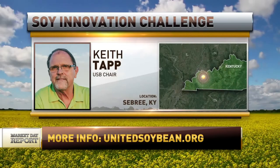Thank you very much for the update. Past chair of the United Soybean Board, Keith Tapp, joining us on the phone today from Kentucky.